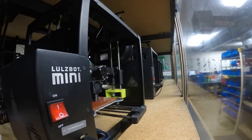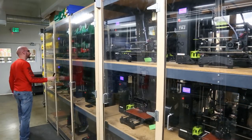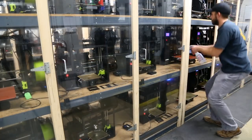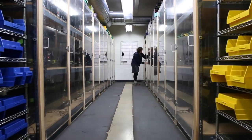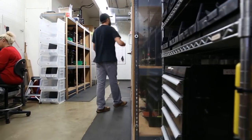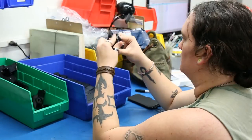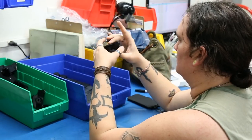They work tirelessly, 24-7, helping us build LulzBot 3D printers. To say they build themselves may be an overstatement, but barely. To date, the LulzBot cluster has printed over 2 million production-grade components used to build more LulzBot 3D printers, and counting.